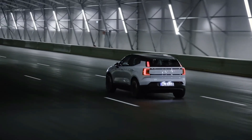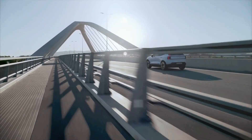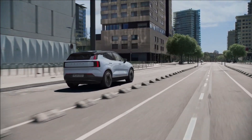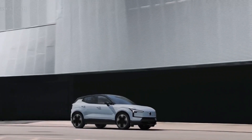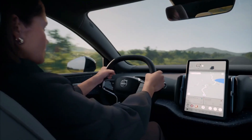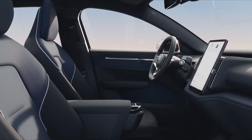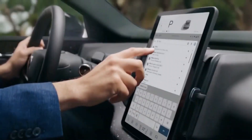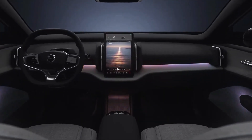Advanced technology and safety features. The Volvo EX30 of 2024 boasts an impressive array of advanced technology and safety features that set it apart from its competitors. One of the standout features is the advanced driver assistance system, which includes adaptive cruise control, lane keeping assist, and automated emergency braking. These features work together to help drivers maintain a safe distance from other vehicles, stay in their lane, and react quickly in emergency situations. Additionally, the EX30 is equipped with a 360-degree camera system that provides a bird's-eye view of the vehicle, making parking and maneuvering in tight spaces a breeze.